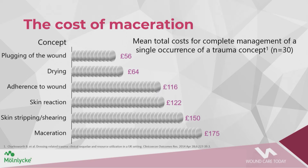Work was also done looking at concepts that impact on wound healing and the cost of those concepts. The highest amount is attributed to maceration — £175 is said to be the cost of maceration in a single occurrence. Maceration is the softening and breaking down of skin resulting from prolonged exposure to moisture. Effective management of exudate is therefore essential to achieve wound balance; wounds will not progress unless we get that balance right.